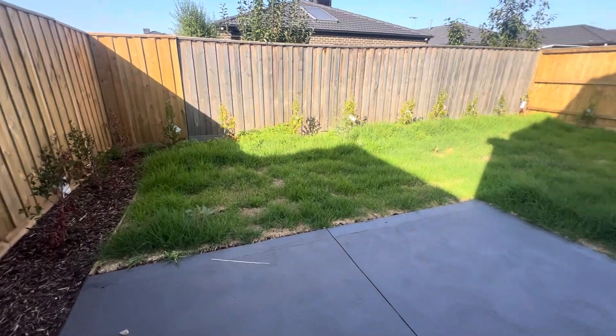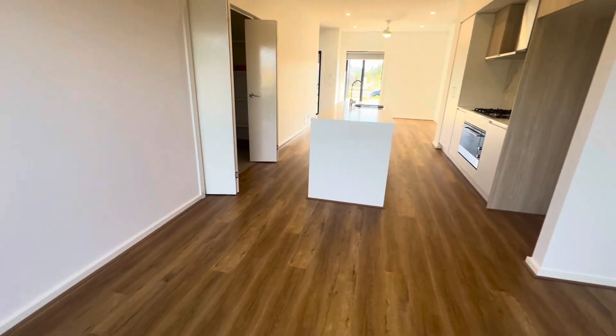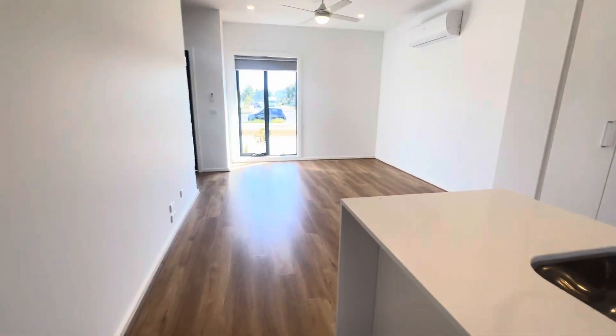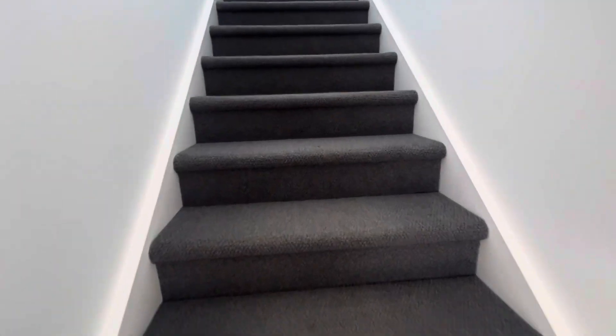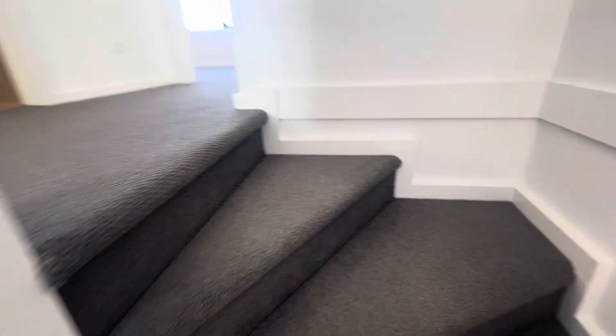At the time of the video the garden will be tidied up before someone moves into the property. The outdoor area is quite generous in size, with the living split system downstairs. Let's pop upstairs where you have the bedrooms.